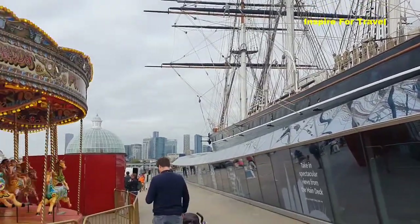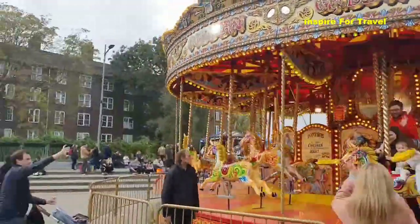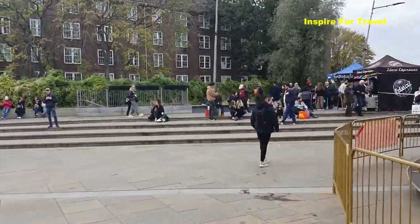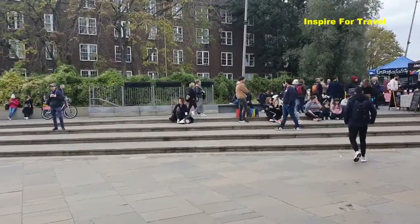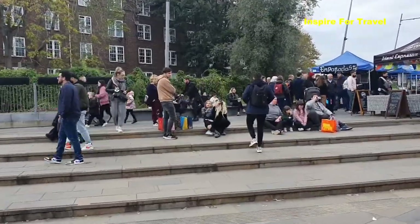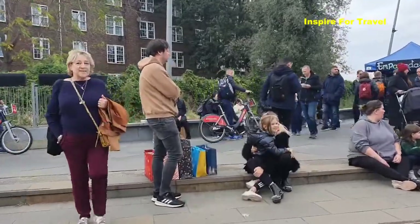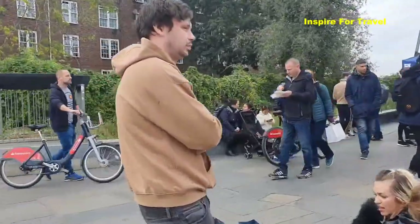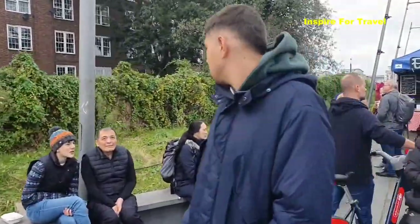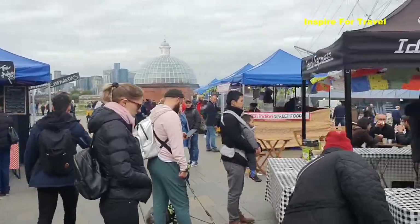Right behind me you can see the view of the city straight ahead. So let's explore some of the surrounding areas around the ship. The atmosphere is quite calm — people are just walking around having something to eat. Some of these gazebos and tents out here have traders selling food. So if you're looking for something to eat, street food, you will definitely find that here.